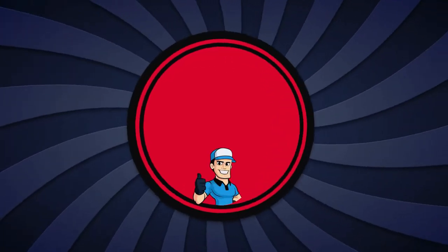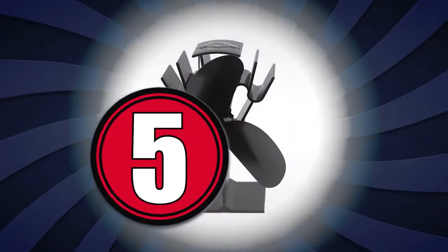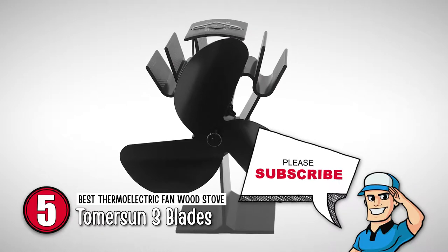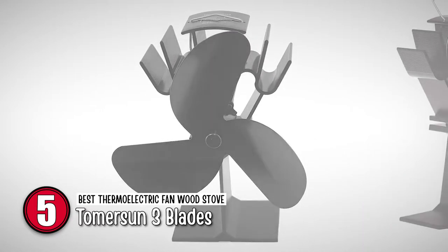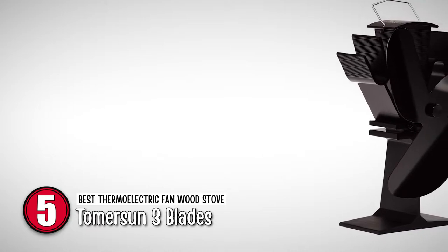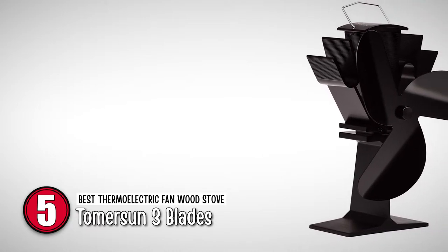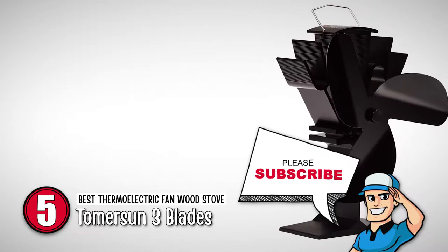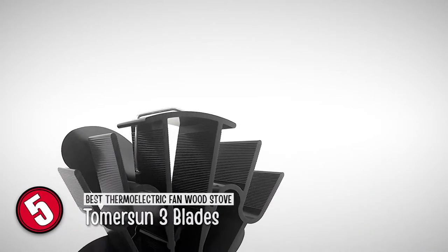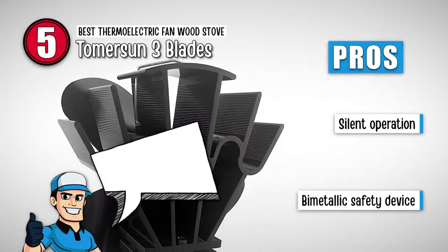First up, we have the best thermoelectric fan wood stove, the Thomerson 3 Blades. The stove fan is compact but powerful. It helps reduce fuel consumption and warms rooms quickly. It is silent in operation, needs no external power source, and works using TEG. The Thomerson 3 Blades is made for smaller rooms.